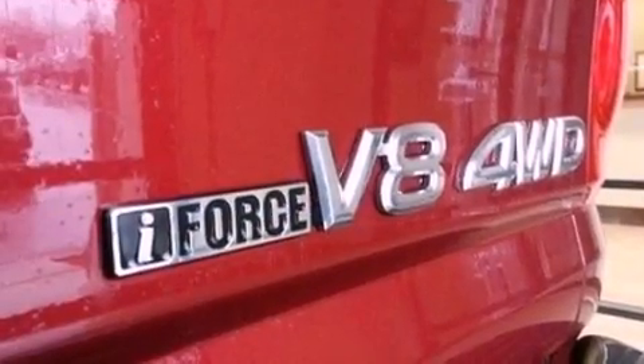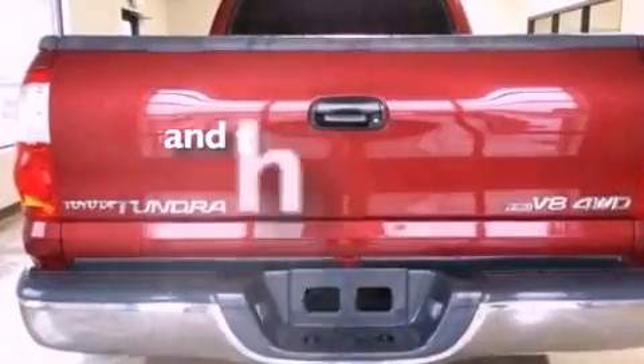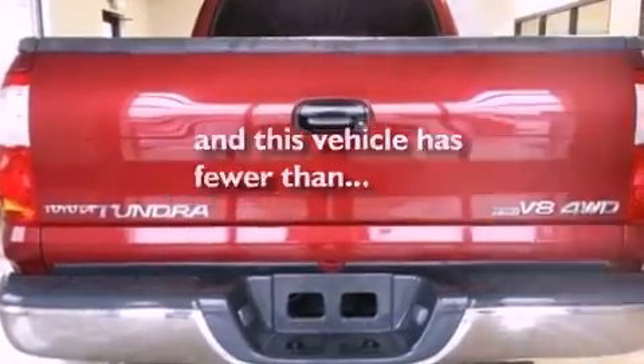Additional features include automatic locking wheel hubs, a passenger side vanity mirror, an anti-lock braking system, air conditioning, and this vehicle has fewer than 75,000 miles on the odometer.